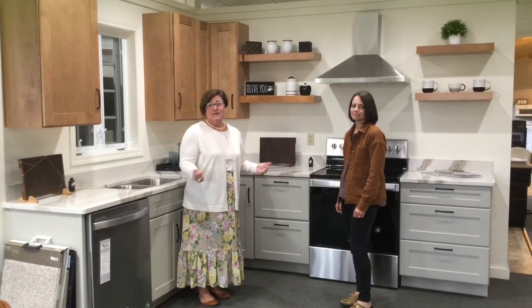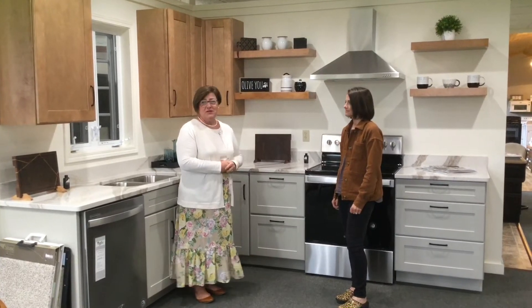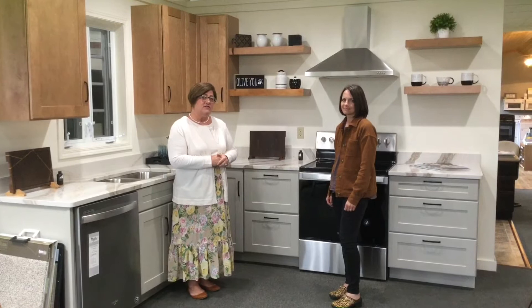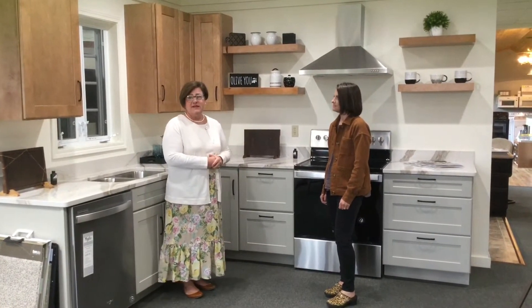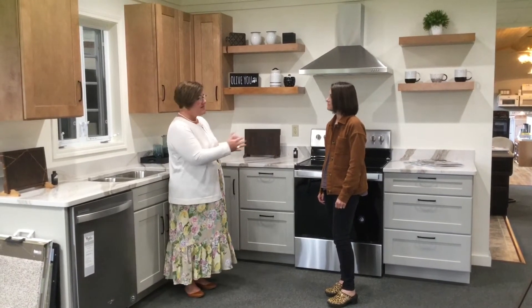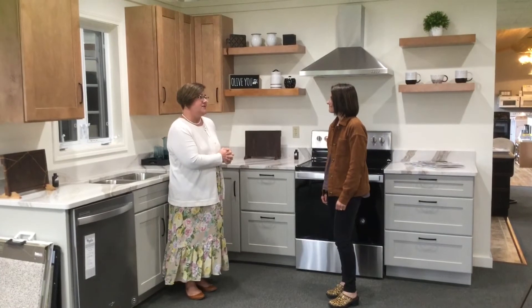Now we're inside Full Circle Home Center speaking with Angela, the kitchen and bath designer. She's going to tell us a little bit about what they have to offer here as far as kitchen and bath design, some different options, and things that you can take advantage of when you work with Full Circle Home Center. So let us know just a little bit about what you do here.